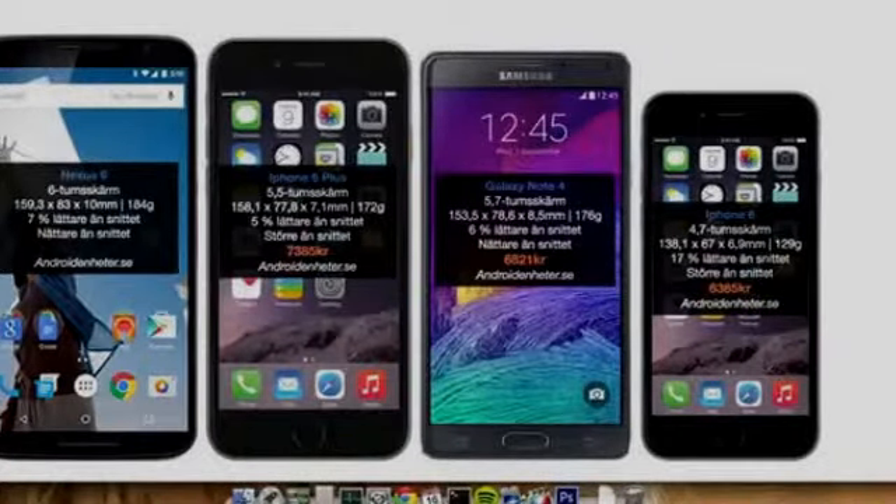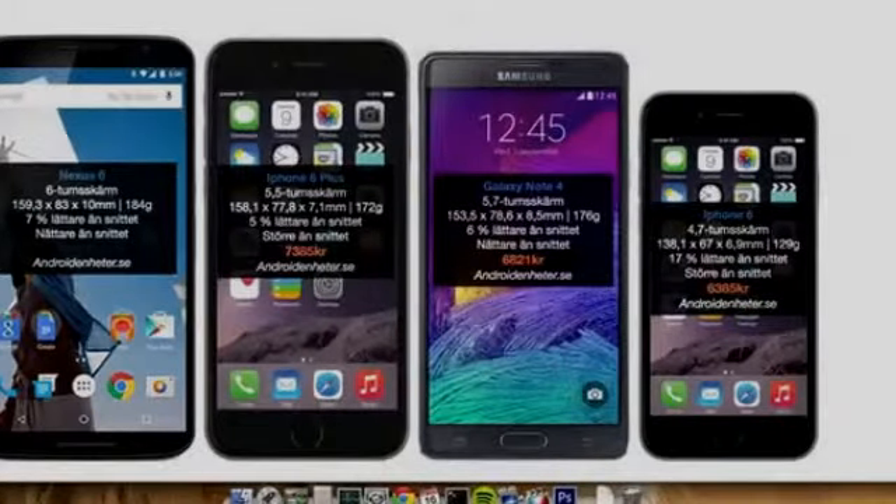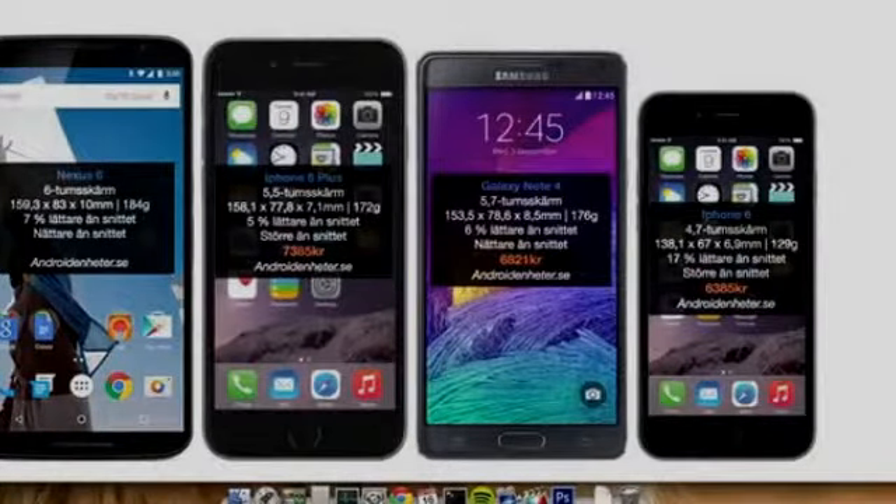The Galaxy Note 4 is a little bit wider than the iPhone 6 Plus, but only slightly — 78 millimeters instead of 77. The Galaxy Note 4 still has a 5.7-inch display like the Galaxy Note 3, so it sounds like they didn't increase their screen size. It's definitely going to be interesting to see how the Nexus 6 feels in the hand.